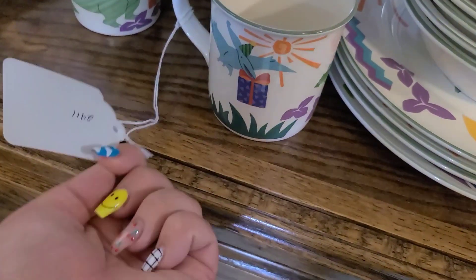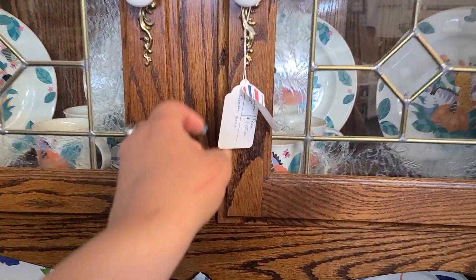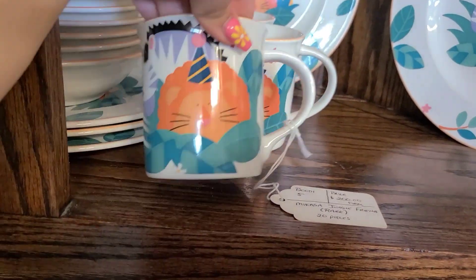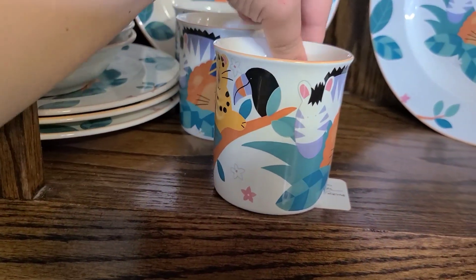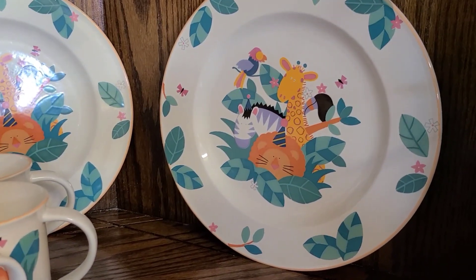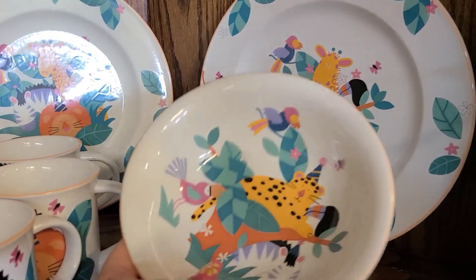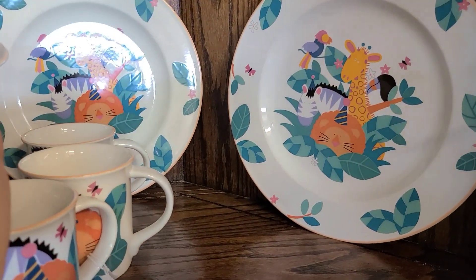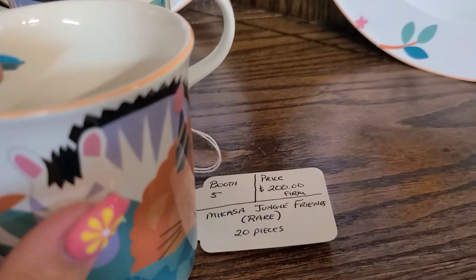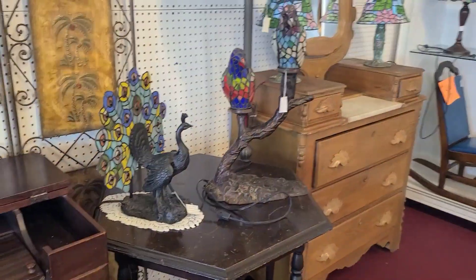It says 'Mikasa Dino and Friends, $200, rare.' Those are really cool. And then up above was another set from the same maker but it's like Zoo Friends — I think the lion was wearing a party hat. They had the teacups, the plates, and the bowls too. There was also a little leopard, birds, and a zebra. I just thought both sets were pretty interesting and I had never seen them before. The tag says 'Jungle Friends, 20 pieces, $200.'